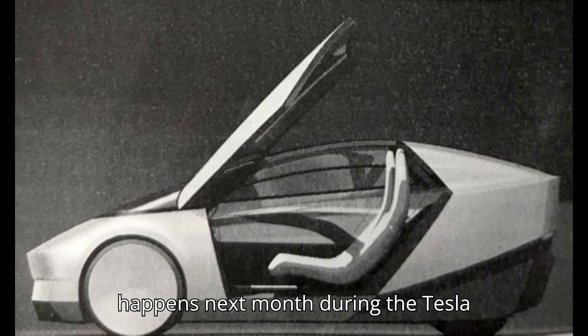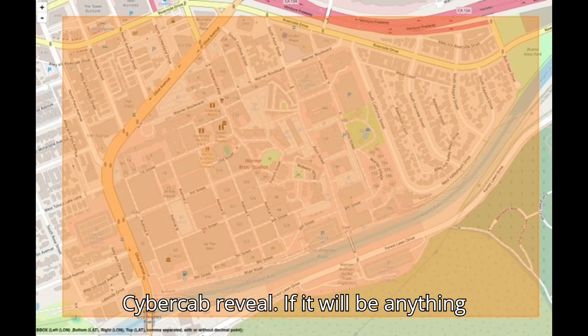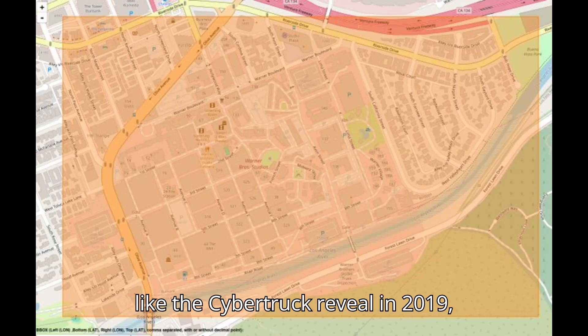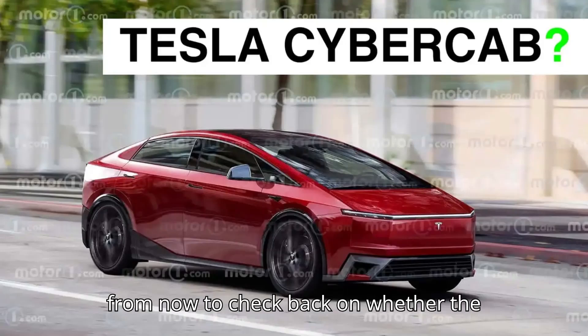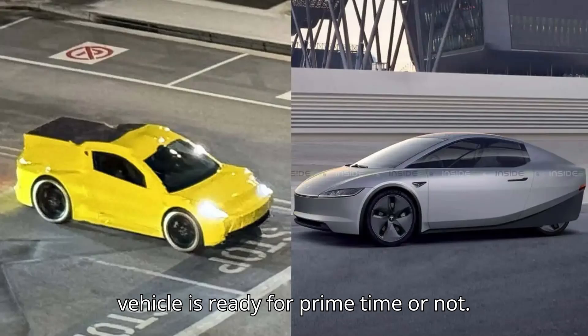We'll see what happens next month during the Tesla Cybercab reveal. If it will be anything like the Cybertruck reveal in 2019, set your timer for at least three years from now to check back on whether the vehicle is ready for prime time or not.